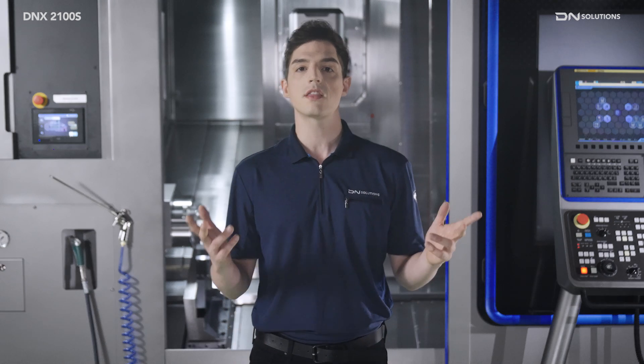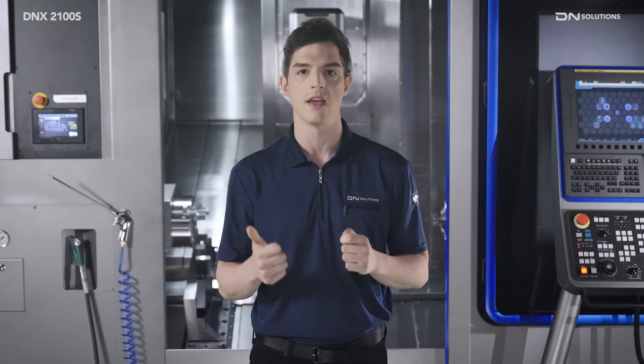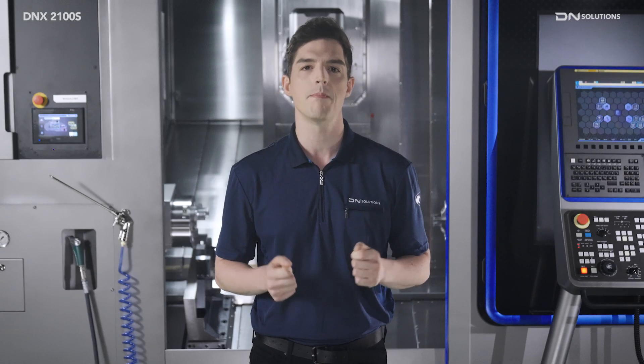Let's take a look at some of the things about the DNX2100S that make it such an incredible improvement in productivity, efficiency, convenience, and compatibility.